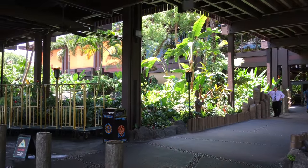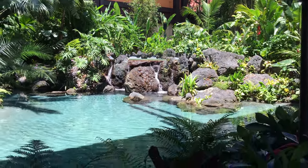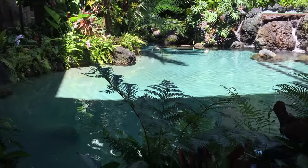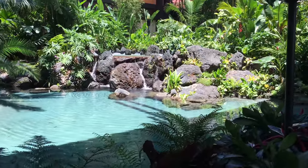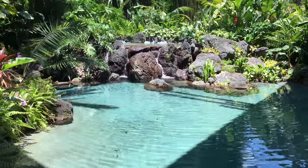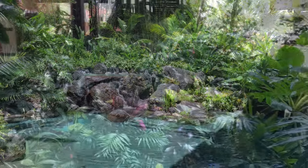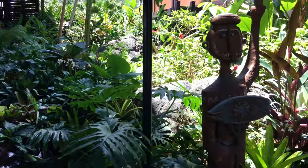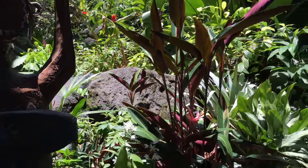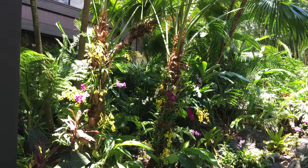Now we're out in front of the resort itself, the main entrance. We started on the Transportation and Ticket Center side, and this is the main entrance where people arrive by car or by bus. I love the tiki torches featured throughout the resort, as well as these very lush ponds with the waterfalls there. The main waterfalls in the Grand Ceremonial House that used to be there are gone now; however, we still have this lush area here in front of the main entrance. There's actually a little bridge that goes over this waterway as you enter the resort itself — so that's really nice theming as well.